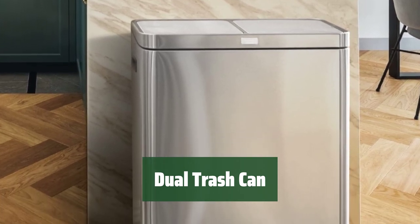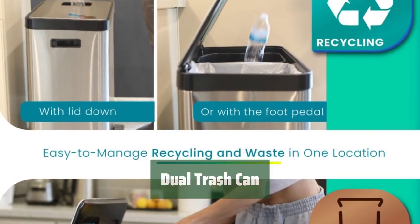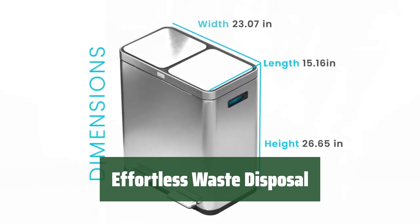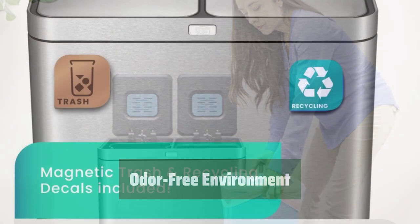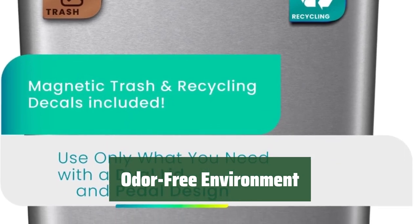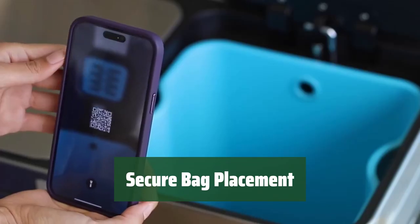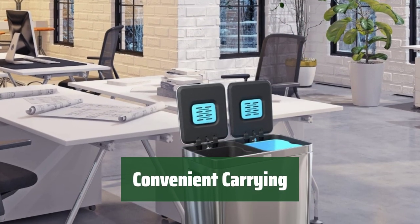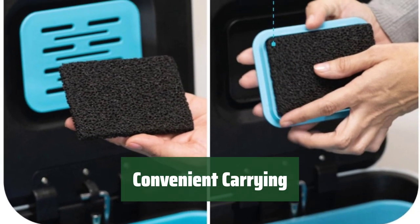Number 2. Tired of dealing with smelly trash? This dual-compartment trash can makes it easy to separate your recycling and keep odors contained. Say goodbye to messy bags slipping inside the bin. The soft-close lid ensures a seamless and quiet closing every time. With great odor containment, you can enjoy a fresh-smelling space without worrying about unpleasant trash smells lingering. No more struggling to keep trash bags in place — the anti-slip feature ensures your bags stay securely in the bin. Transporting your trash is a breeze with the handles on the sides.